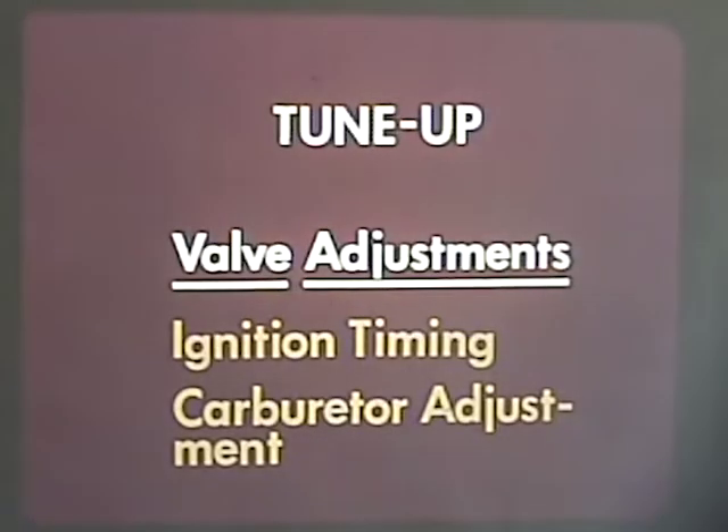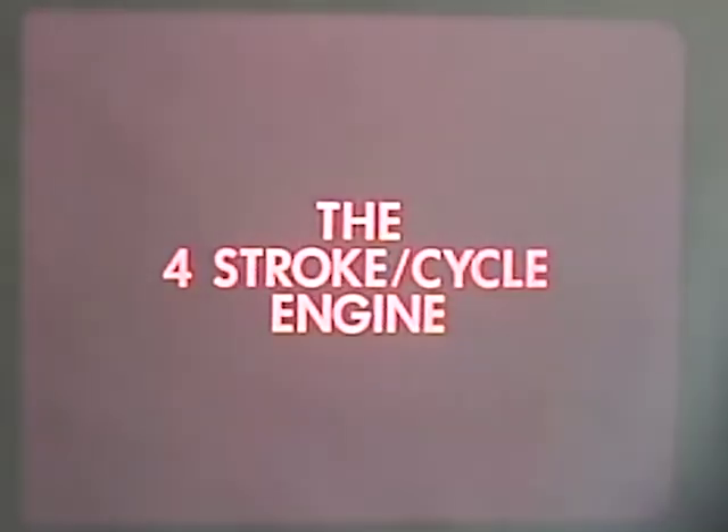One of the few necessary routine adjustments is adjusting the valves. The car cannot run properly if the valves are not accurately adjusted. A review of the principles of the four-stroke cycle engine will show why this is so.